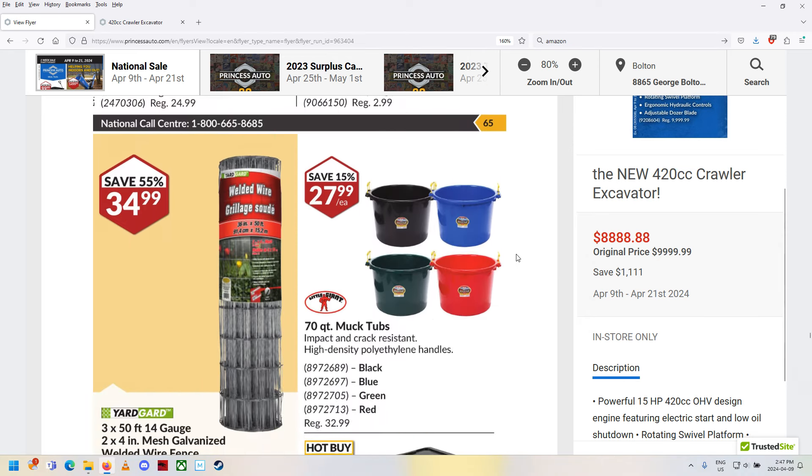Welding helmets — I almost need a second one, that'd be kind of cool. But I've got no money now so there's no point in buying anything. And that's it for the flyer. That's it for the Princess Auto sale flyer — hopefully you enjoyed that. I can't believe they're selling a little mini excavator there now, that's just nuts. It's probably got a 14 or 15-horse little Chinese engine on it. Anyway, from April 9th to the 21st, 2024 — thanks for watching, happy shopping, bye-bye!